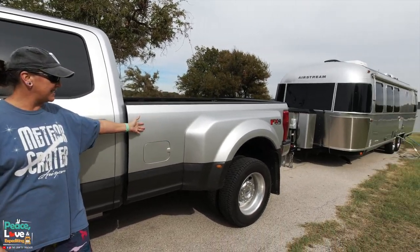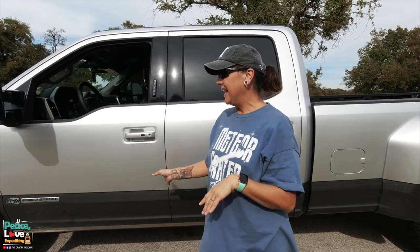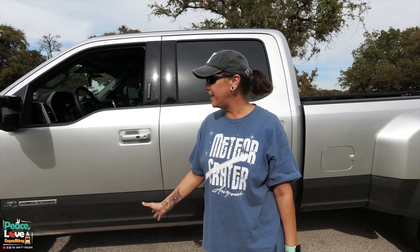One of the biggest things we really love about this truck is the color. This is the color we wanted to go with the Airstream — it has a two-tone silver and gray, which we thought would look sharp with the Airstream. The black one we had before was nice but it was so dirty all the time, really hard to keep clean. This one doesn't show dirt as much.